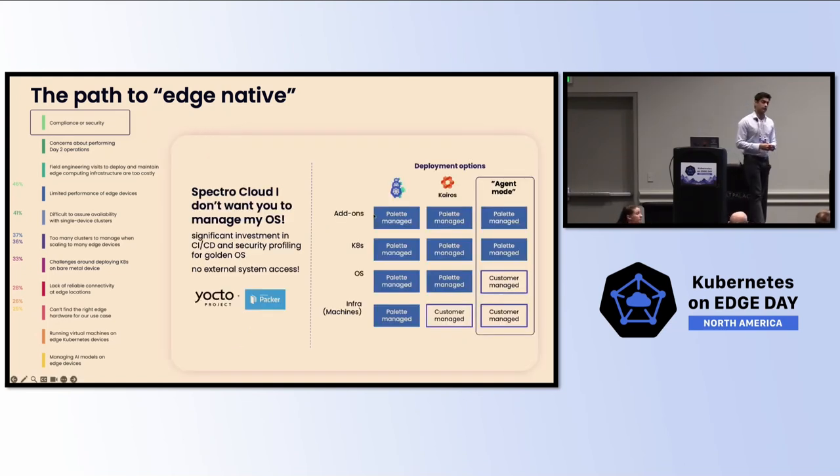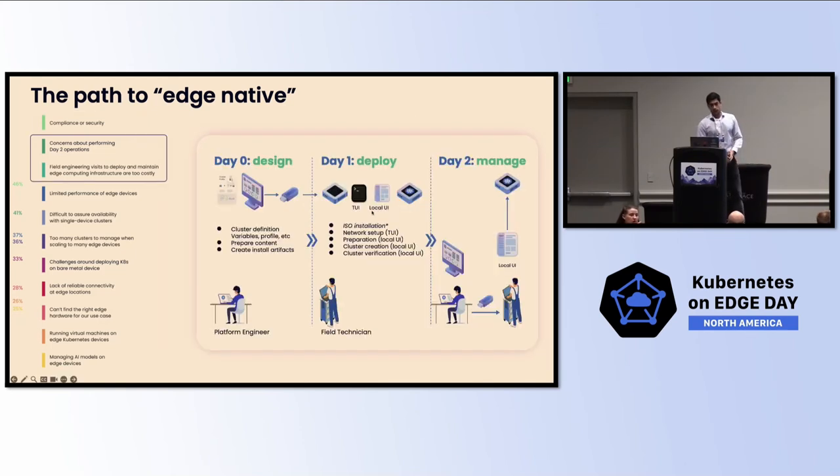Customers are also asking for flexible deployment models. Kairos does everything from managing your operating system to your Kubernetes and application stacks, but customers want the flexibility to provide bare-metal systems with their own operating systems and have us manage just the Kubernetes layer and everything on top. With our latest release of Spectral Cloud Palette, we have what's called Agent Mode, which allows you to run these systems in either Kairos mode or Agent Mode. Day-two lifecycle management is core to what Spectral Cloud does — with day zero, you define a blueprint called a cluster profile that describes your entire infrastructure, from operating system to Kubernetes to all the different integrations, and then consistently deploy it into any environment and manage fleets of clusters at scale.